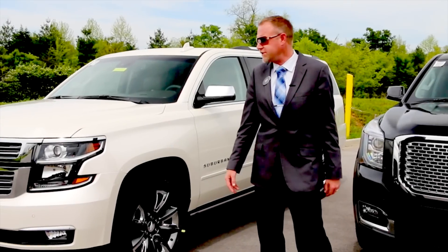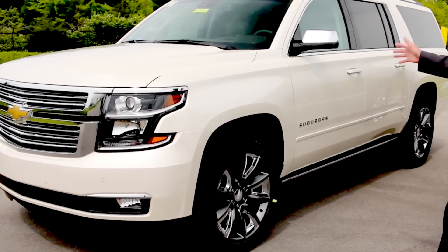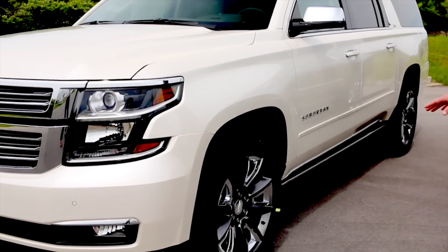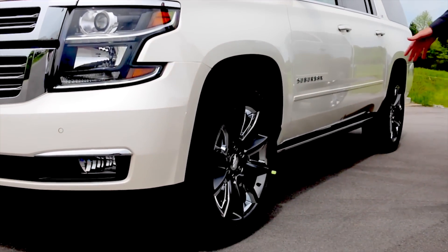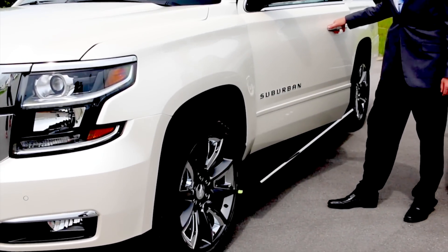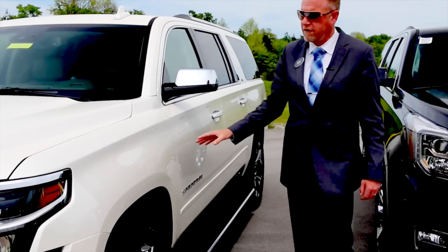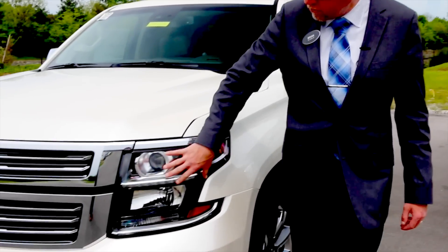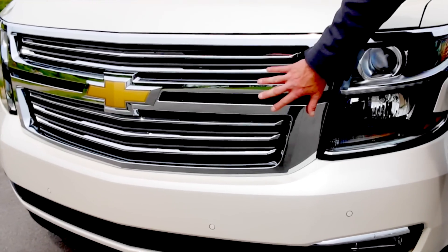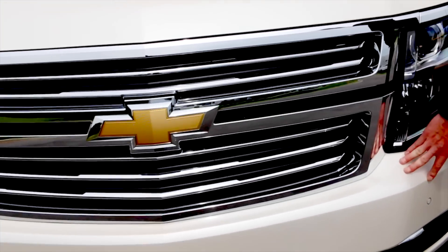The 2015 Chevrolet Suburban LTZ four-wheel drive that we have here is the White Diamond with a Cocoa interior. It does have the upgraded 22-inch premium wheels and powered retractable running boards. You'll notice a lot of chrome badging all the way around — a very unique look between the Chevrolet and the GMC, with a bar grille and a painted-to-match front accent.